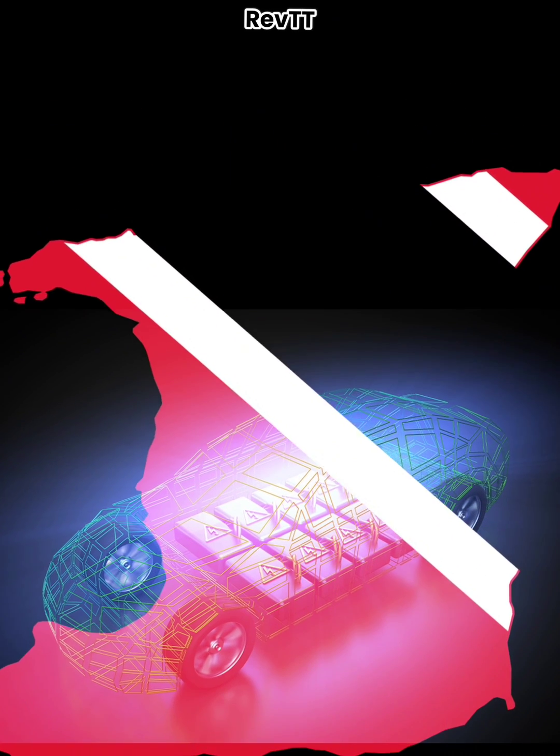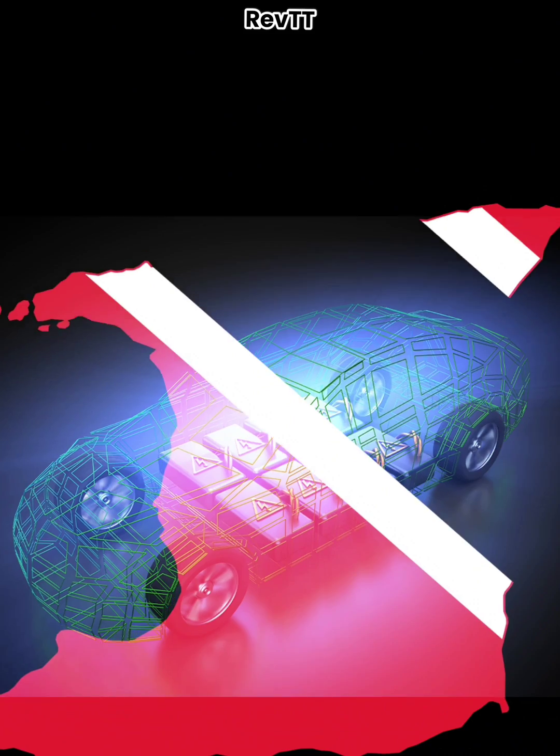I'm going to answer the question of why Trinidad and Tobago is the best place in the entire English-speaking Caribbean to own and operate an electric vehicle.